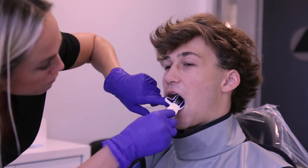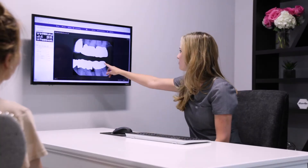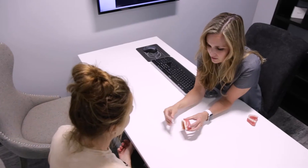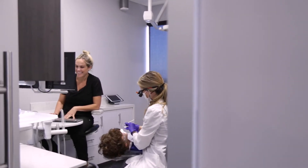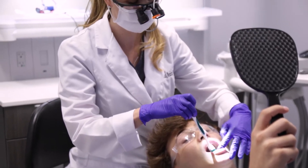There are many reasons you can need a veneer. You may need a veneer if you've broken a tooth in the front, and it's a great option instead of having a crown placed. Or you may decide to opt for many veneers to change the overall appearance of your smile.